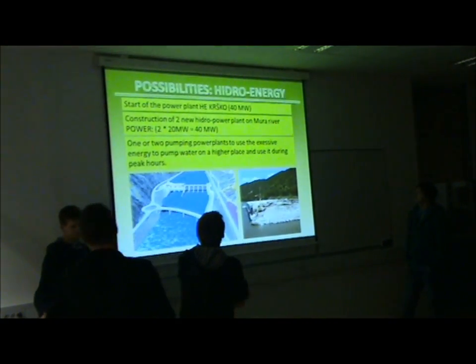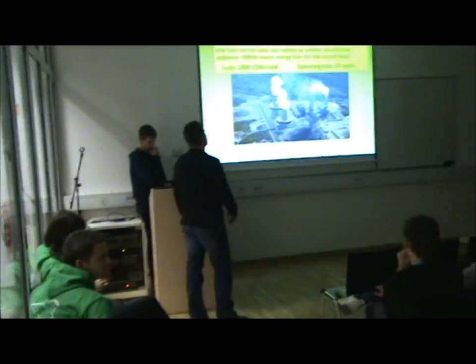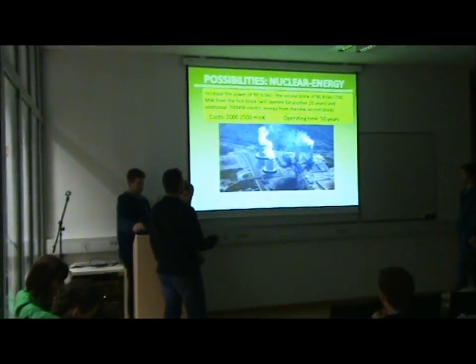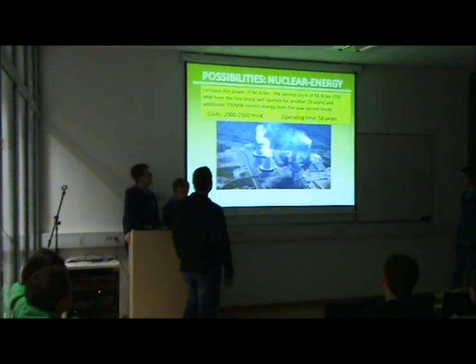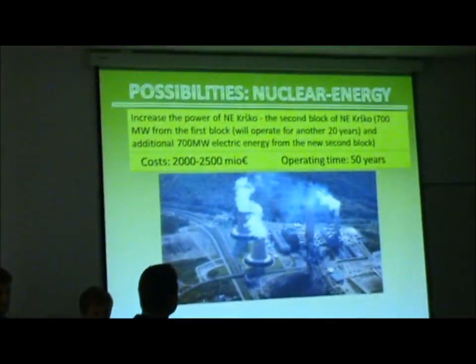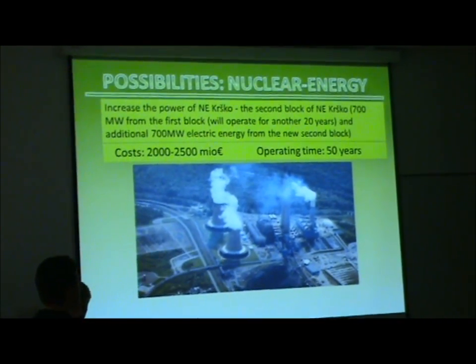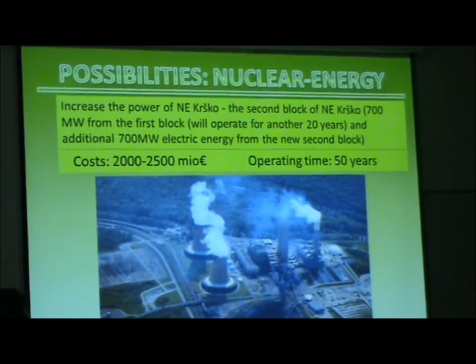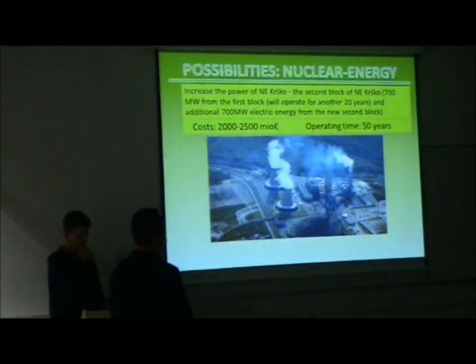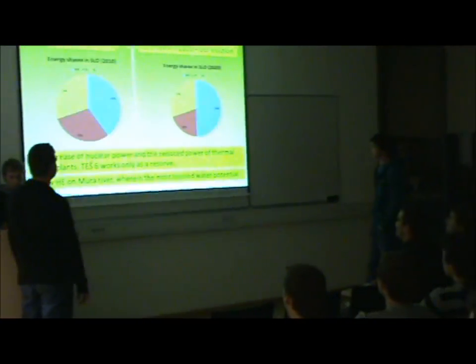And then there is hydro energy. The power plant should be built in a first crop and will have about 700 megawatts of electric energy. The fuel has no cost and operation time will be adopted accordingly. This is also an appropriate solution.